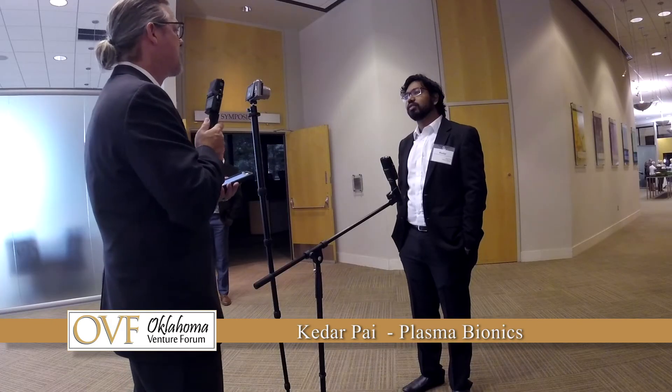This is obviously a change to this industry — you're disrupting the veterinarian industry, so congratulations on that. Thank you so much. I'm looking forward to hearing the full presentation today. We're very happy to have you here at the Oklahoma Venture Forum. Thank you for having us.